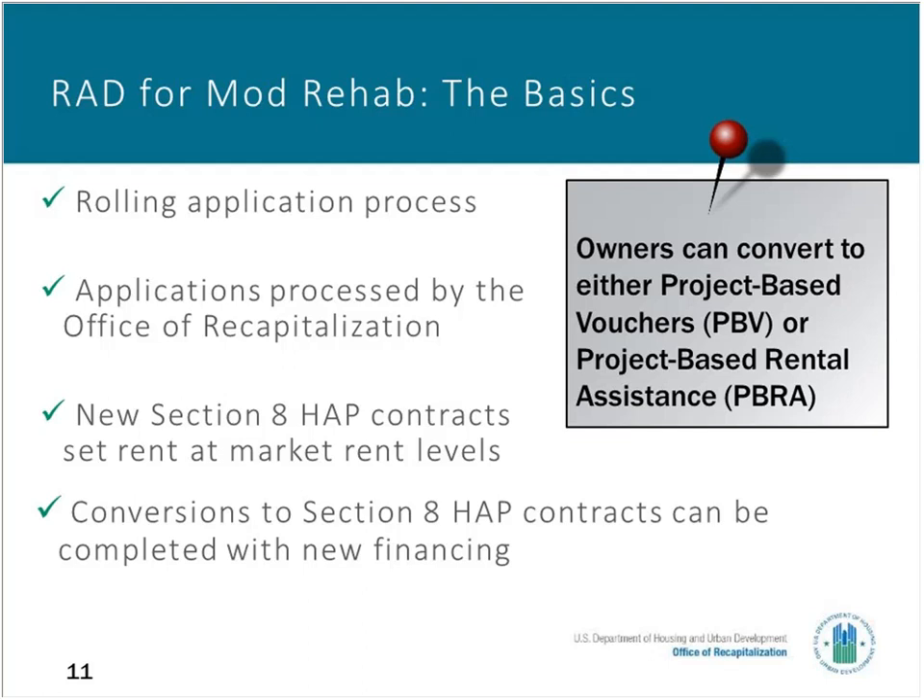For many Mod Rehab conversions, the owner obtains new mortgage financing or LIHTC equity in conjunction with the conversion. Typically, the new Section 8 contract and the new mortgage financing are put in place at the same time. The owner has a choice between PBV project-based voucher contracts or PBRA project-based rental assistance contracts. These two options are quite similar, but they have some important differences, and later in the webinar we'll discuss these differences between the two rent contract options.